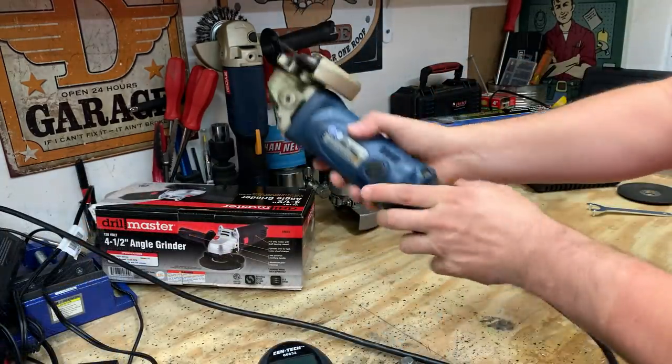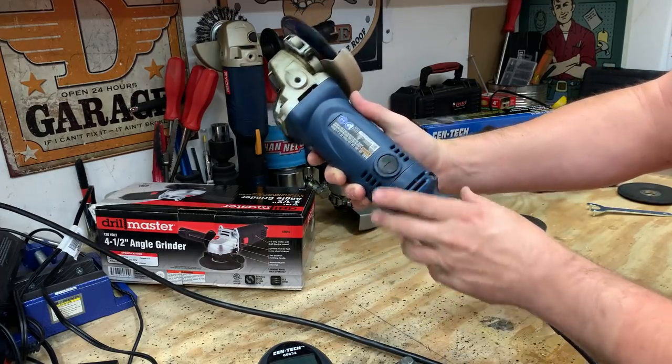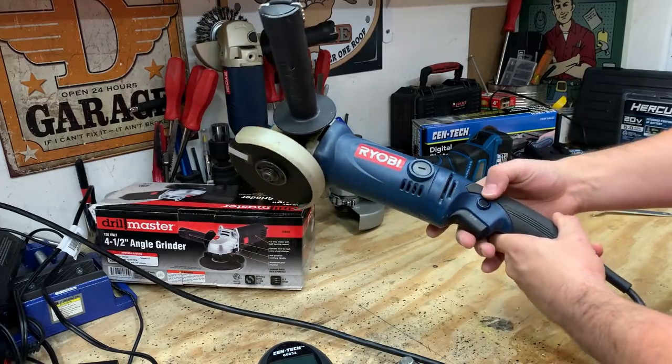Here we have an older Ryobi — this is a corded model, the AG453. It's said to put out around 11,000 RPMs.